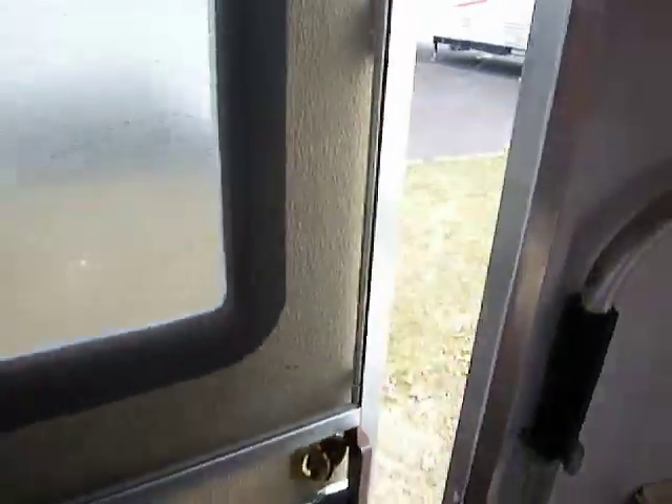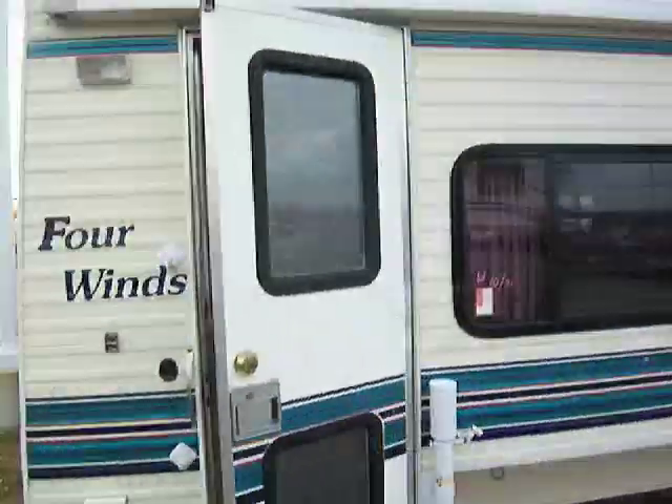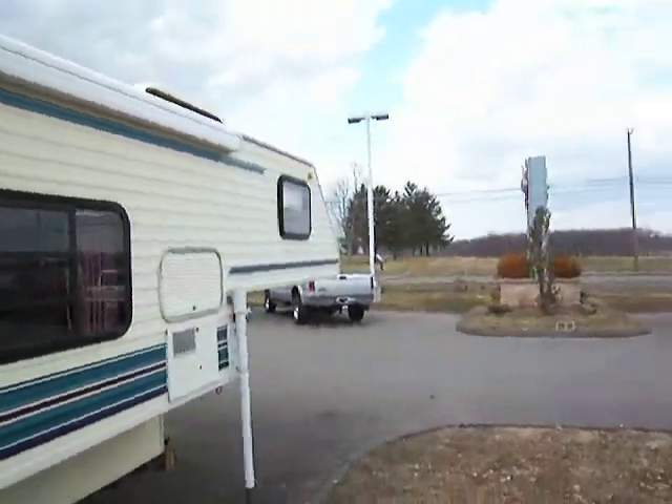So that's our Four Winds Truck Camper, 93. We'd love to show it to you if you come down here to Lee's Auto. Why don't you come down and we'll give you a tour — look forward to seeing you.